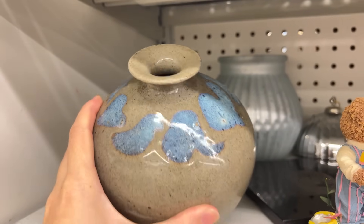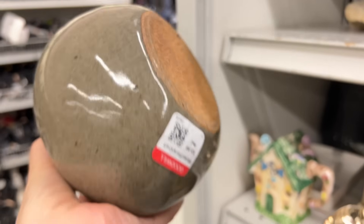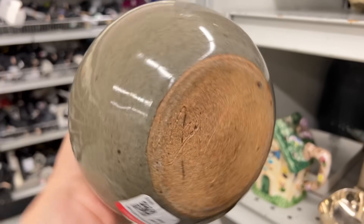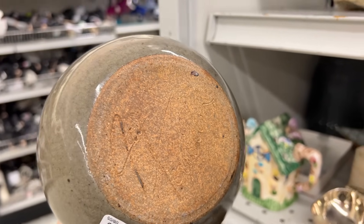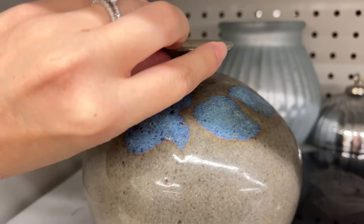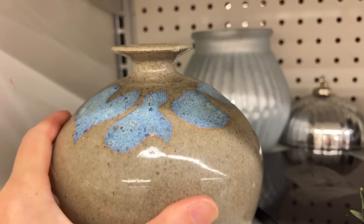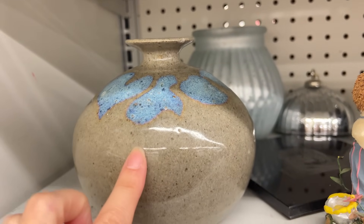Loving the two-tone on this vase and the shape. It is $3.99 and handmade, artist signed on the bottom. I think I saw a chip — yeah, a little bit there too. So I'll probably pass on it, but I do love the two-tone glaze.